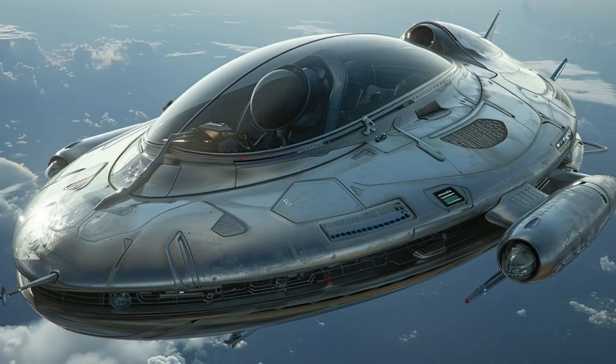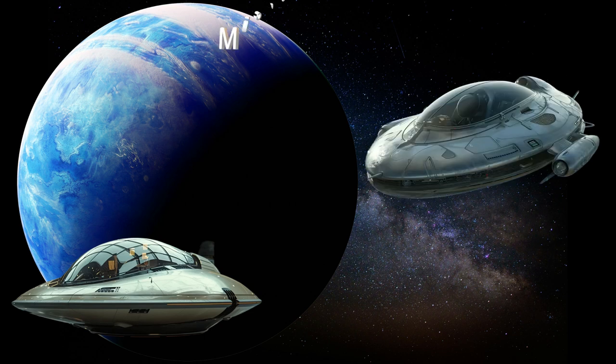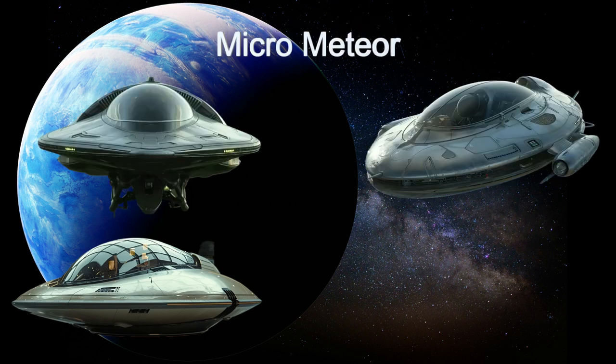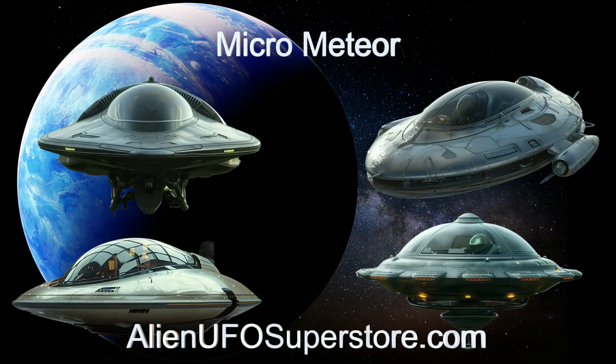Stay tuned for more insights into alien spaceships and interstellar travel. Journey through the stars with the Micro Meteor. Explore further by visiting the link in the description. Don't miss out — like and subscribe for daily adventures in alien spaceships.